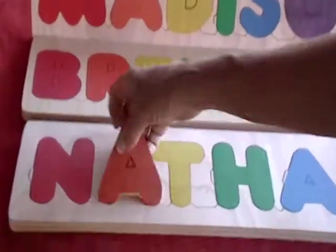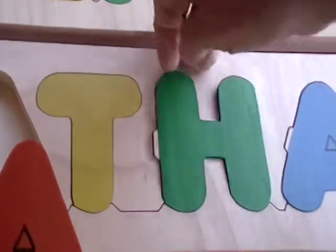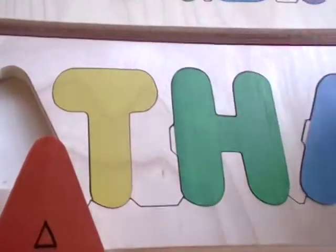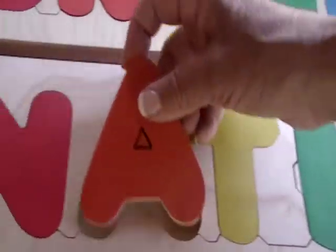The child can learn how to spell their name. Each letter is cut out individually. Some of the letters, because they can be turned either way and will cause frustration or get stuck, have a slight notch on them so the child learns very quickly the correct way to put it together. There are two ends in this puzzle so each end has a notch to prevent frustration.